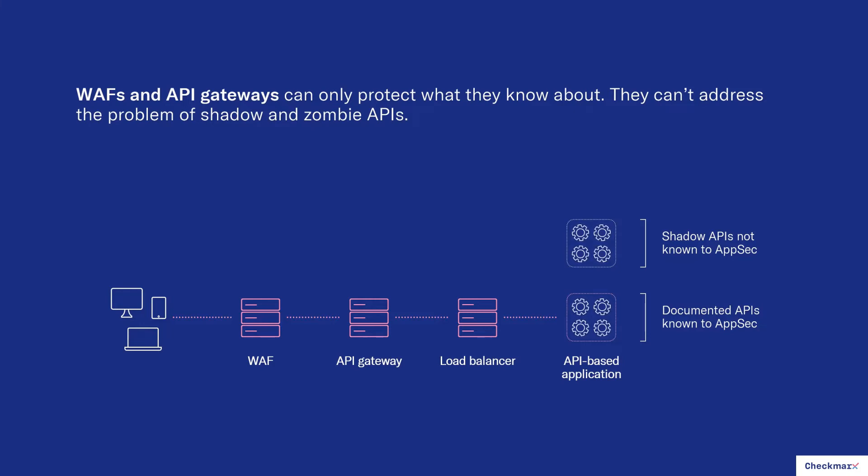WAFs and API gateways can only protect what they know about — you have to configure them per API to protect that API. What that means is that if you don't give AppSec that API documentation, AppSec can't configure the WAFs or gateways to protect those APIs. As a result, most organizations have a lot of what we call shadow APIs and zombie APIs.